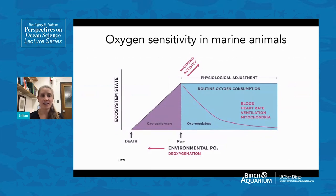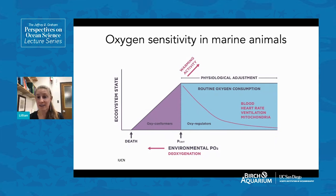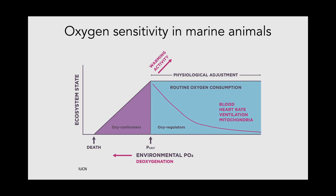How do we actually measure oxygen sensitivity in marine animals? Considering a hypothetical marine organism living in a range of oxygen conditions, there's a blue box showing the habitable oxygen environment. Over some range of oxygen conditions, the organism can survive and maintain a normal metabolic rate, carrying out all its tasks — feeding, avoiding predators, swimming, finding a mate. As oxygen decreases within the tolerable range, the organism's physiology can compensate for changes in environmental oxygen.